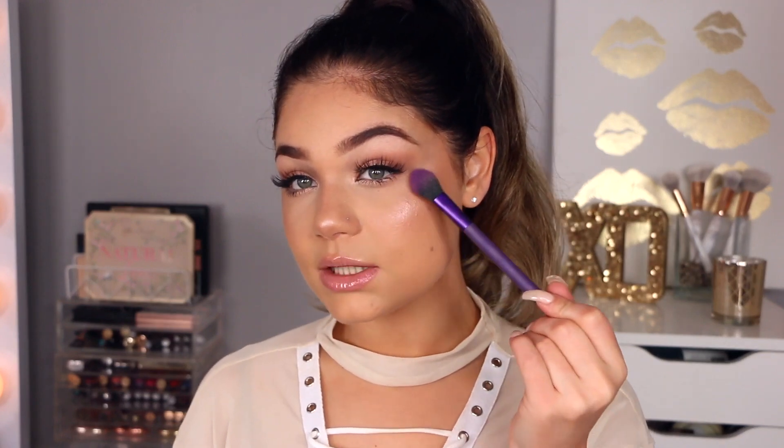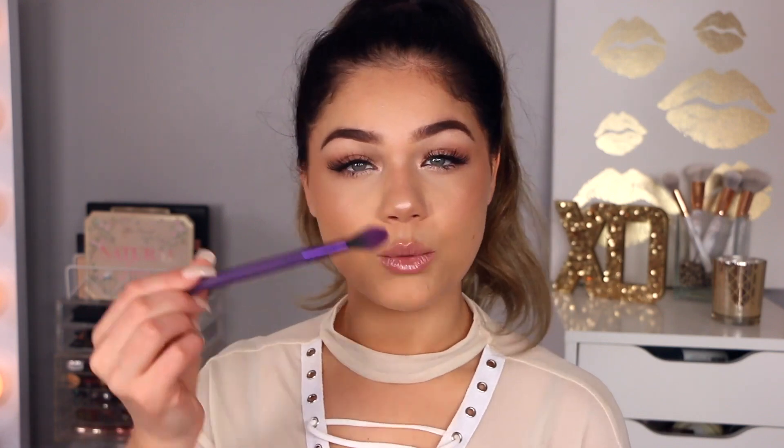Next up, this brush has been a big favorite of mine. It is the Royal and Langnickel Highlight and Glow brush. It has a tapered little domed edge and I absolutely love this for highlighting. It fits perfectly right on the top of the cheekbone. These are the ones I've been using as go-to brushes — this brush is perfect for the top of the cheekbone, the nose, around the temples. Bomb.com.